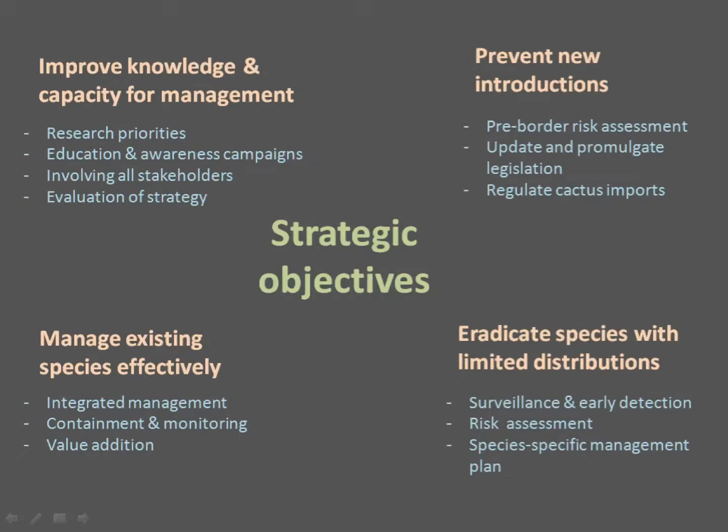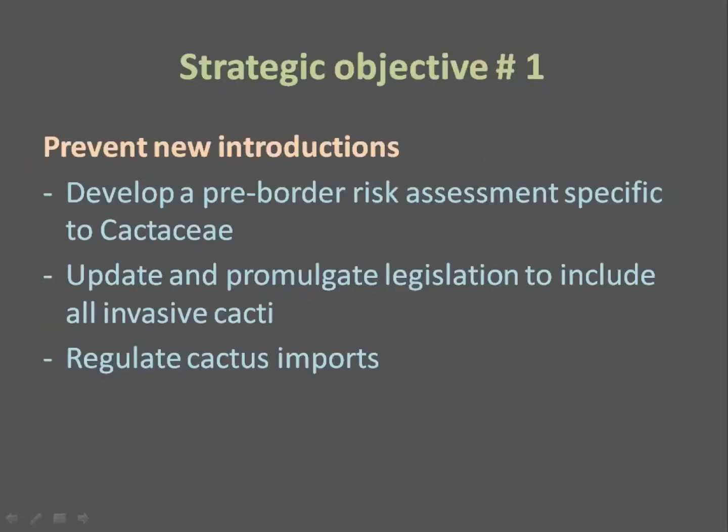The strategy has four main objectives: prevention, eradication, managing existing species, and research and capacity building. The first strategic objective is preventing new introductions. Here we want to develop a pre-border risk assessment protocol specific to the Cactaceae, ensure that CARA and related legislation is updated to include all invasive species — currently only about half of naturalized or invasive species are listed — and make sure systems are in place to regulate cactus imports.